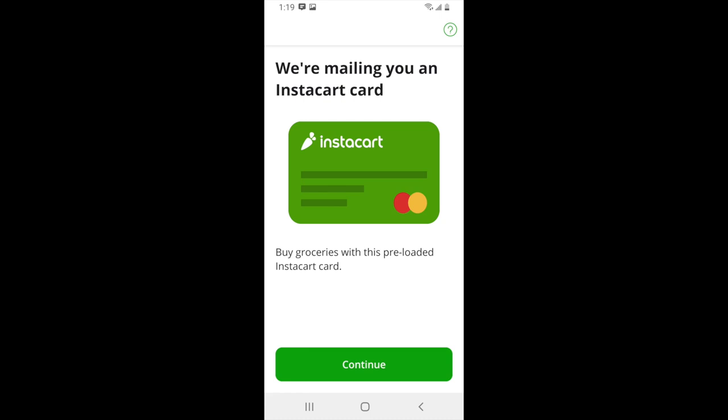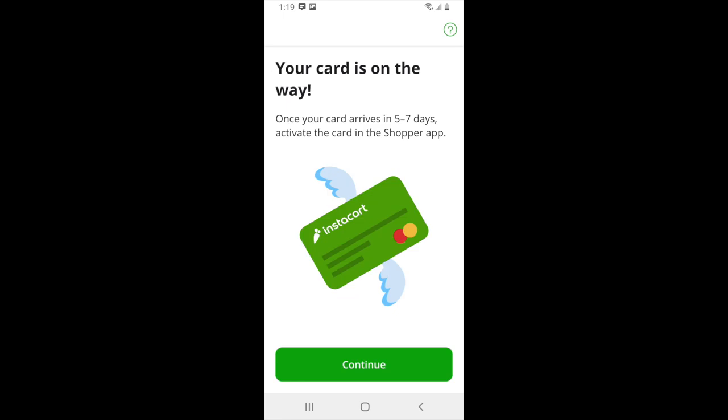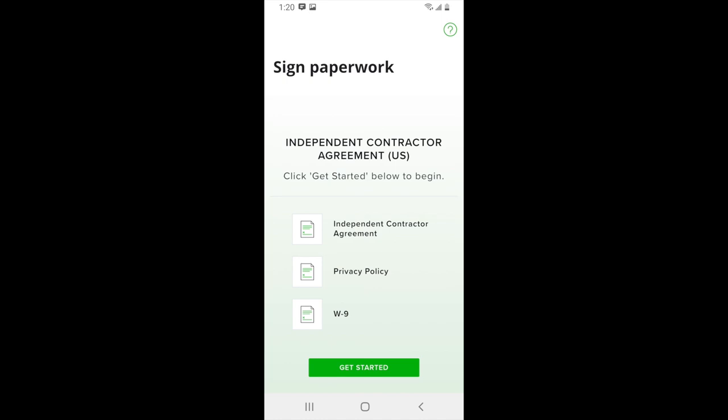From here, Instacart will ask you for your address so that they can send you your Instacart card. This is a card that you will be using to pay for groceries when you're out completing batches. The Instacart card will then be mailed to the address you enter within five to seven business days. After this, you will need to agree to the independent contractor agreement, their privacy policy, and fill out a W9.